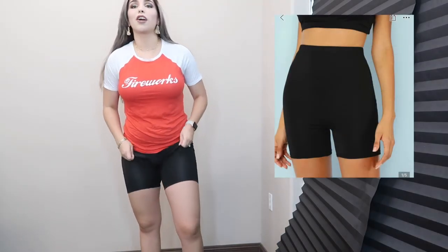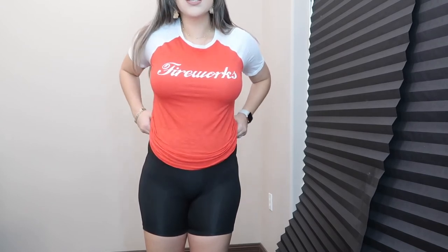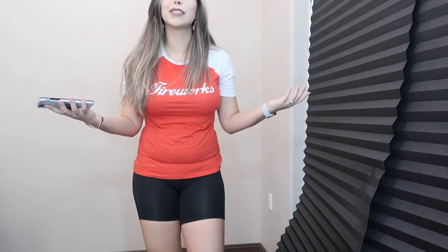These are the biker shorts. Thank God I ordered a small, because they're like super loose. They're not tight at all. For around the house or to work out they're fine, but I wanted them to be tight around my stomach and they're not — they're super loose. They make my postpartum pouch stand out. They were $4.65 — they're fine, just not what I expected.